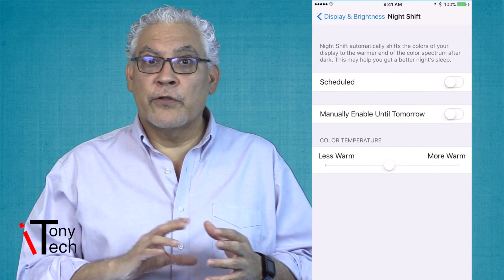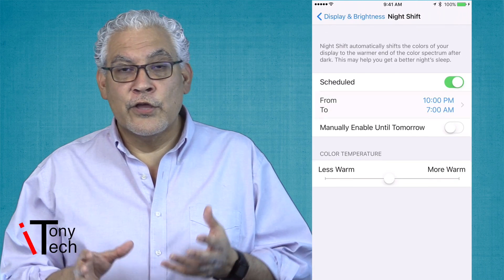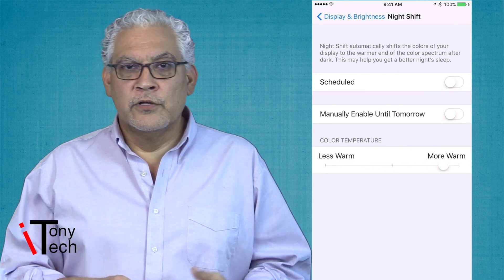You can manually turn on the feature or schedule it to run and set the time. Using the slider, you can adjust how much the color changes from less warm to more warm. More warm gives you an orange-red hue, less warm has more of a soft orange.